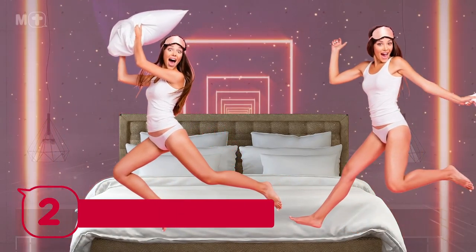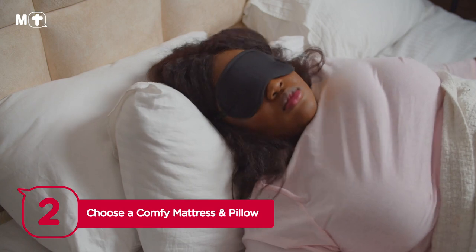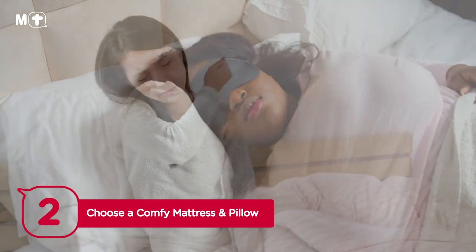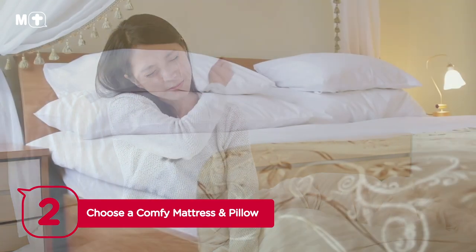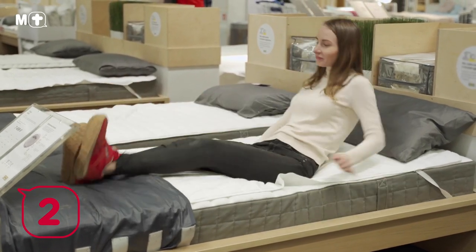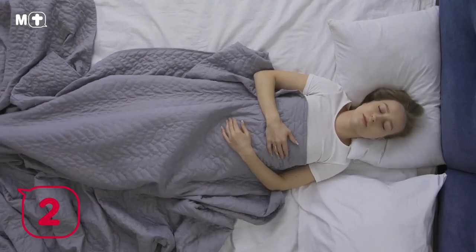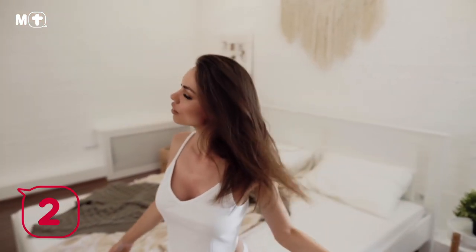Tip number two: choose a comfy mattress and pillow. Do you toss and turn and change your sleeping position several times during the night? Do you wake up each morning feeling stiff, sore, and numb? If so, you may need to invest in a more comfortable mattress and pillow. Be sure to consider individual factors such as your preferred sleeping position, body weight, and whether you prefer a firm or soft surface. You can also choose sheets with a pleasant texture appropriate for the weather. Whatever you sleep on, make sure it's comfy — humans need comfort.